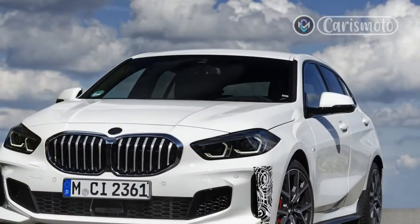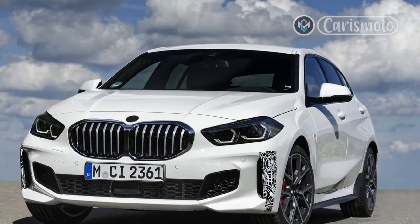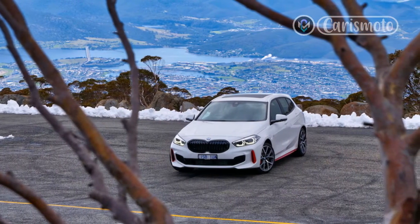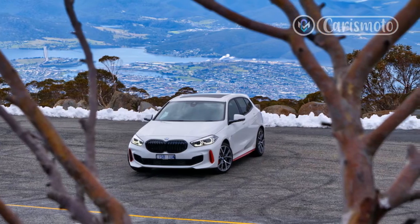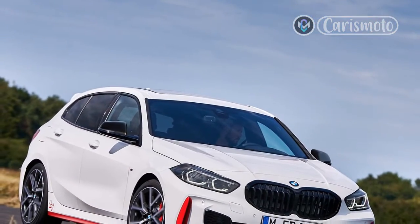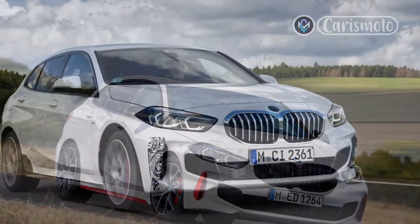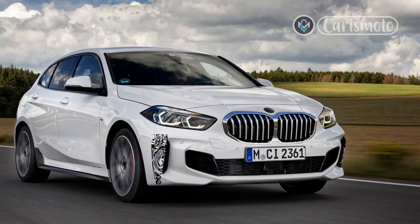The ti suffix is drawn deep from BMW's past. The original TI, with capital letters, was launched in 1963 as a performance version of the Neue Klasse sedan. The designation stood for Turismo Internazionale and brought a collection of mechanical tweaks engineered by what was then a little-known tuner called Alpina, including a 1.8-liter four-cylinder with dual carburetors and an output of 110 horsepower. A lowercase ti version of the 2002 Coupe followed, with the later fuel-injected version becoming, with Germanic logic, the tii.